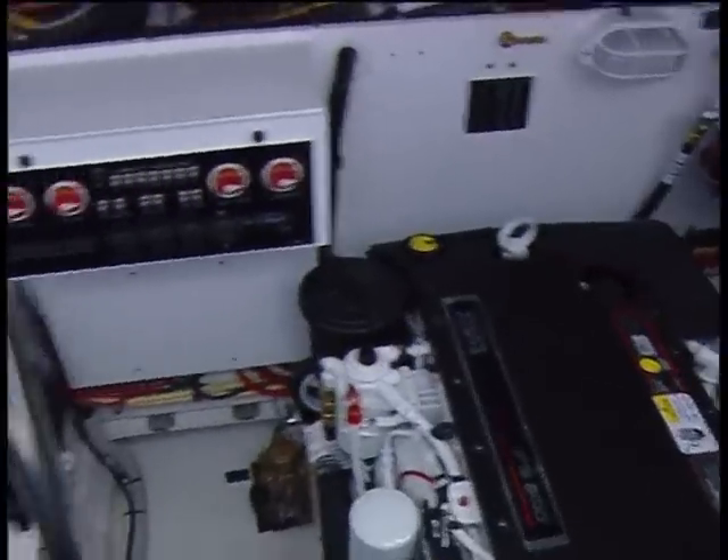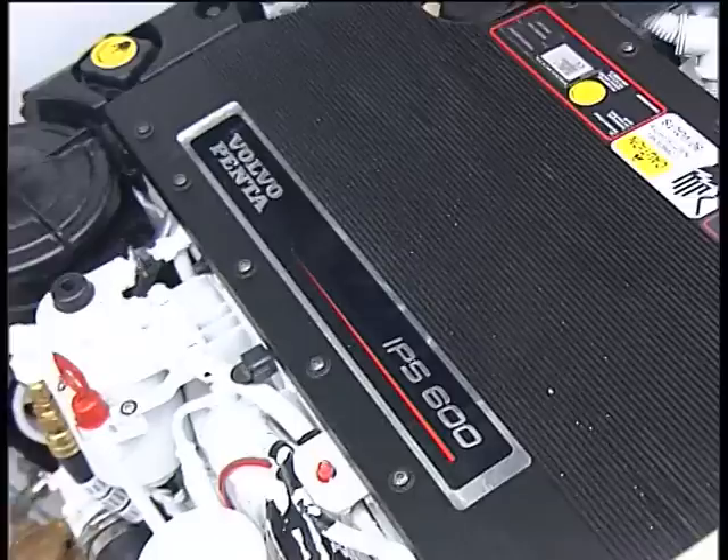Rampage has designed this boat specifically to fit these new motors from Volvo Penta — the ISP 600s — which, as you can see, compared to the older versions of engines, take up less room. They're much smaller and give more space to the engine bay.